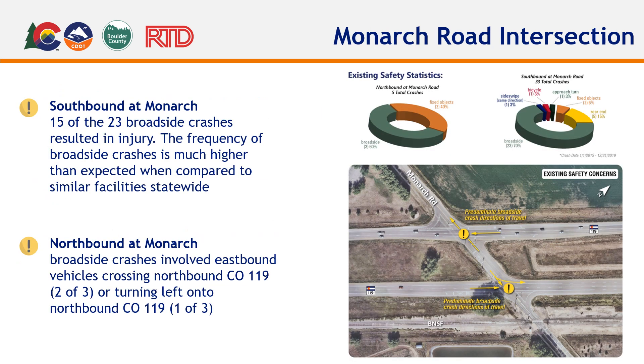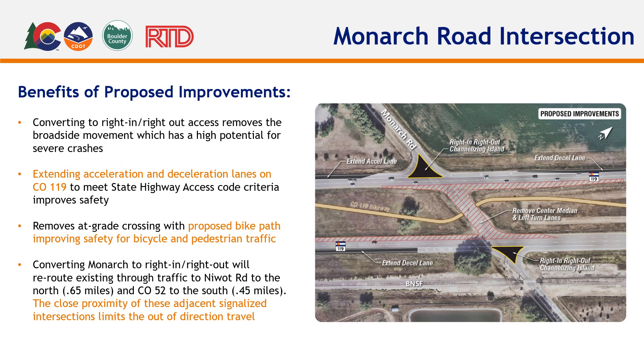Monarch Road has the same challenges as 55th Street. Both northbound and southbound directions of CO-119 pose safety concerns. Broadside crashes are the most common type of incident at this intersection, which is a direct result of vehicles from Monarch Road attempting to cross CO-119. The team identified that the design solution should address both directions of travel, as well as minimize or eliminate vehicles crossing CO-119, which carries high-speed traffic. Very similar to 55th Street, a right-in, right-out-only scenario was assessed and is recommended, as it adequately addresses the two main concerns. The downside of removing certain access to CO-119 is effectively mitigated due to the proximity to signalized intersections both upstream and downstream.